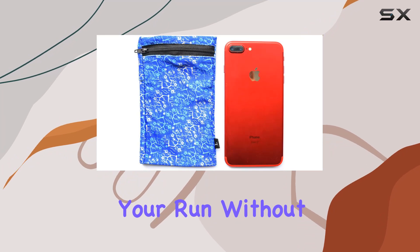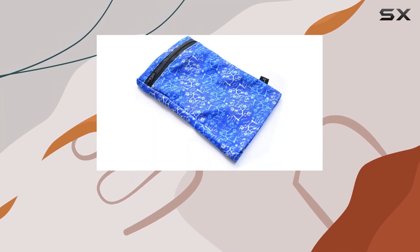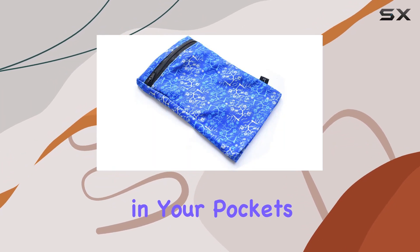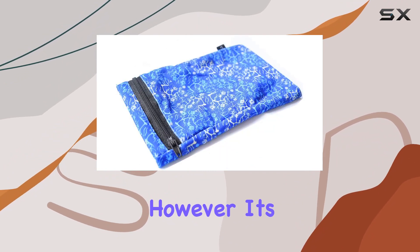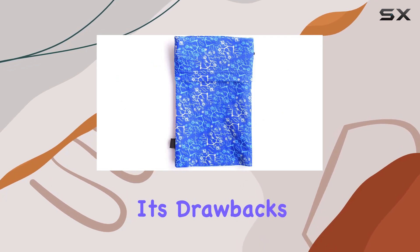The pocket wrist wallet truly shines in the realm of running accessories. It allows you to focus on your run without the distraction of jingling keys or the discomfort of items bouncing in your pockets. The convenience of having everything on your wrist is a game changer.